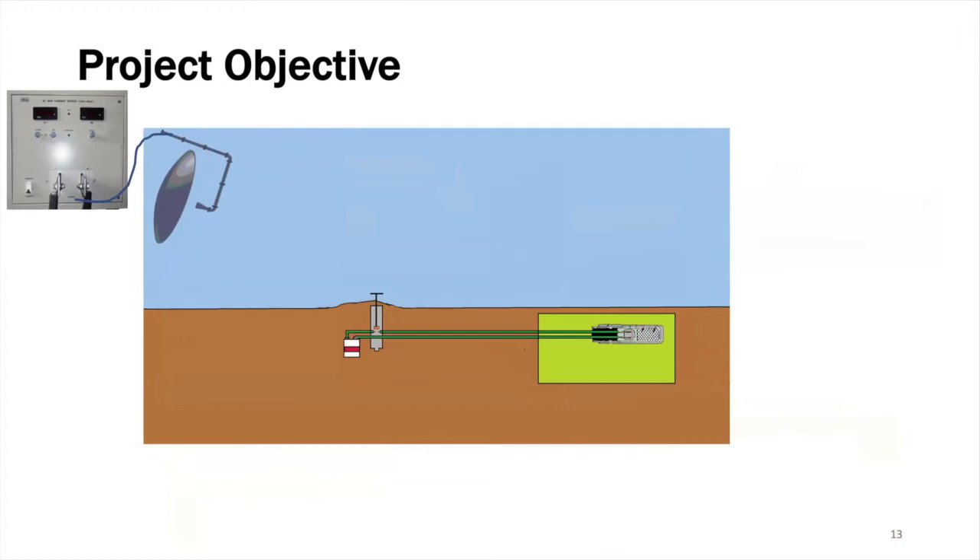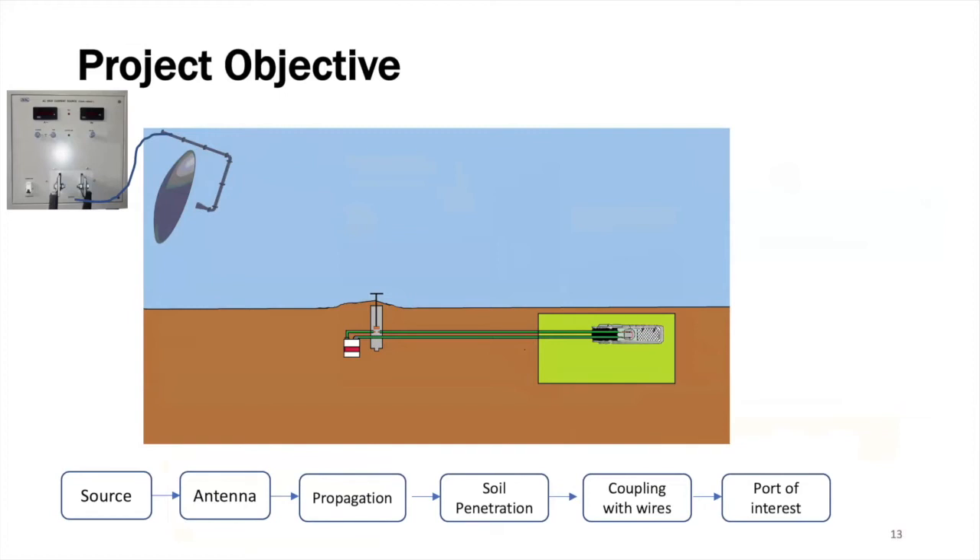The problem is a complex one and requires careful study of a number of components and mechanisms, schematically represented here. We have first a source giving some energy to an antenna. The antenna radiates an electromagnetic field which travels through the air, interacts with the air-soil interface, penetrates into the soil, and interacts with the circuit of the detonator — in other words, induces currents into the wires of the circuits. This electric current arrives at the port of interest, the detonator, and the energy of this current must be high enough to produce detonation. All these different steps have to be carefully analyzed, and this was done during the four-year-long project that was carried out.